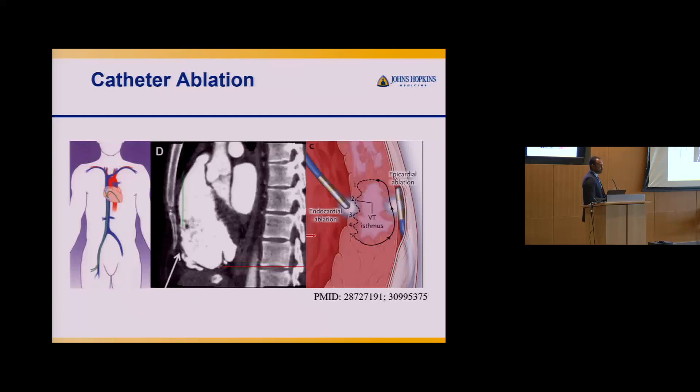This is part of the challenge — the heart is not flat, it has thickness. We often need to go on both the outside and inside to deliver enough energy to affect the circuit. The heart's three-dimensional structure makes complete ablation technically demanding.